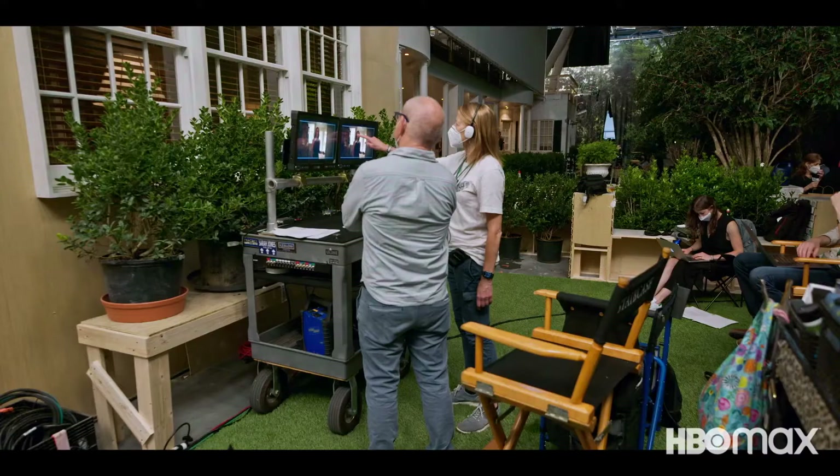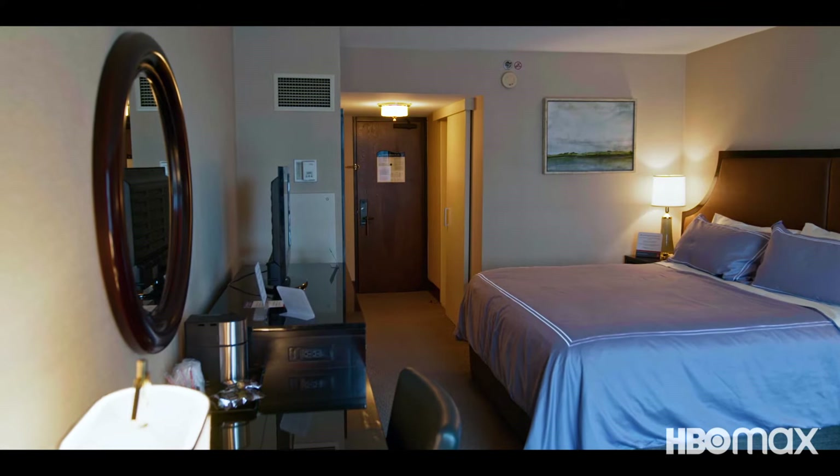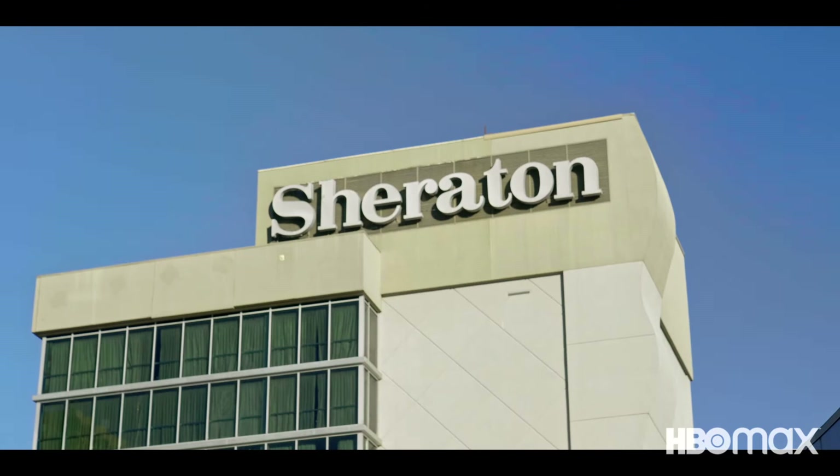Come on into the set. This house is filled with so many memories. It's always amazing to see how set decorators and prop masters can recreate a specific place in time. This is our recreation of a Holiday Inn in 2011, but at the Atlanta Sheraton Hotel 10 years later. It's all in the details.